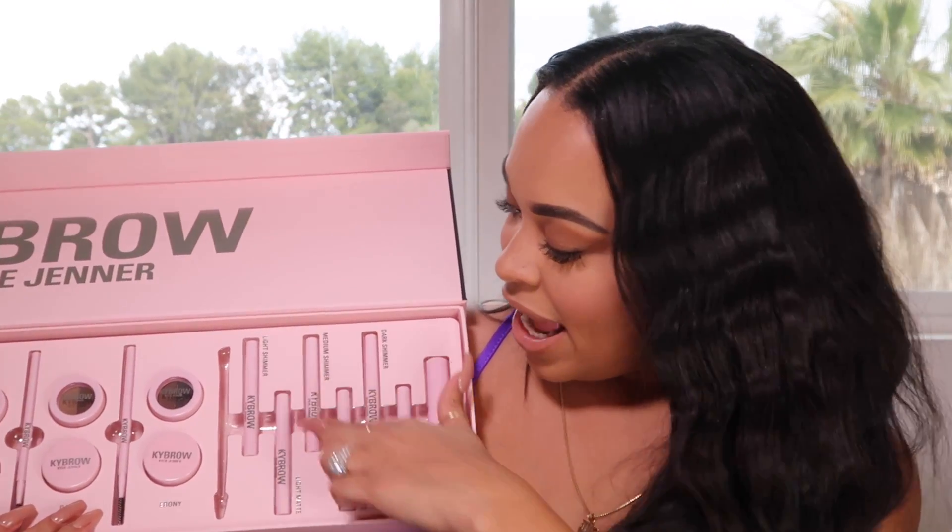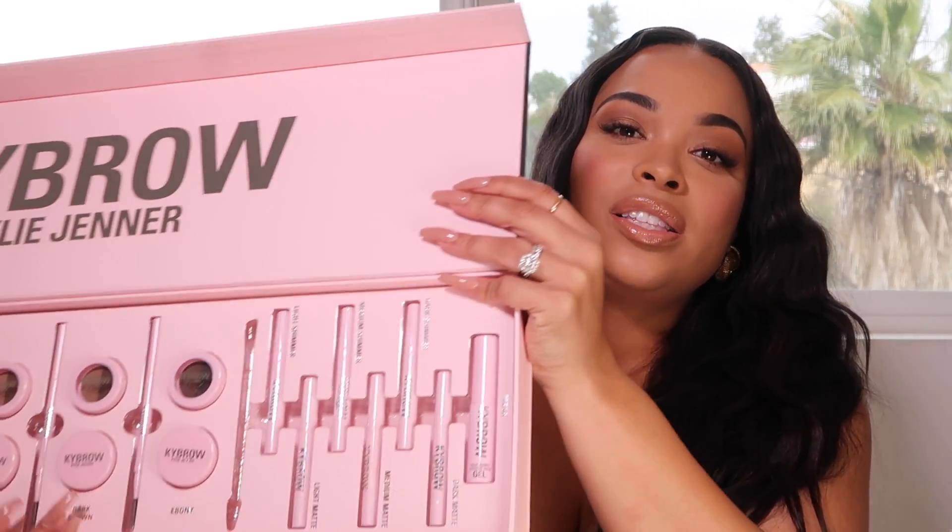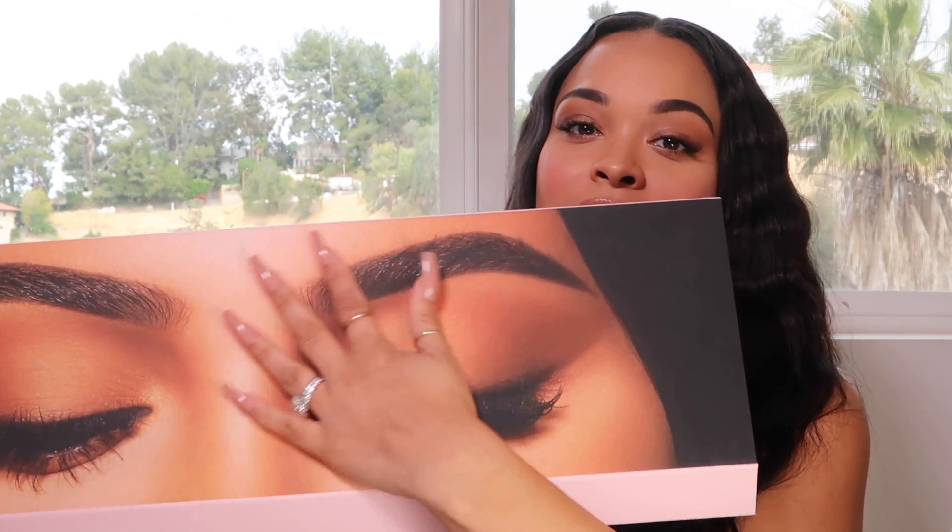On this side is her highlighter stick — this is what you use to outline right under your brow. She has a light shimmer and a light matte option. If you want a shimmery highlighter under your brow, pick the shimmer; if you want a matte look, pick the matte. I'm probably medium matte. It's so smooth and soft to the touch. I'm gonna pull out my color — dark brown — and this is the brow powder, which comes in a little compartment.